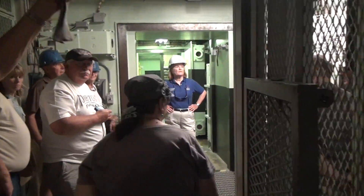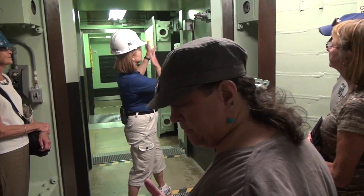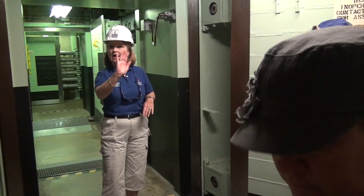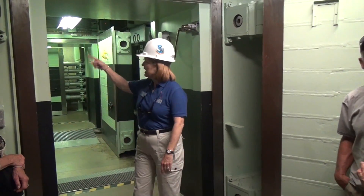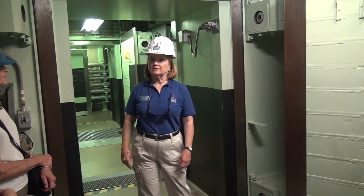When the crew got to this point, they would not find these doors open. These are the last doors, and there are four. Doors six and seven run this way, protecting the crew and the missile from anything outside. Doors eight and nine run across the back, protecting the crew from the missile in the case of a mishap.